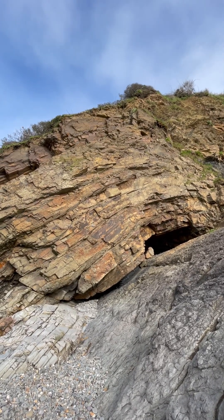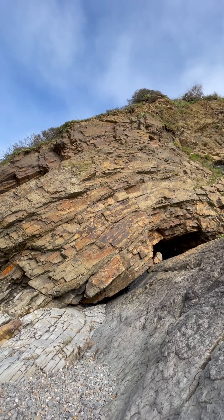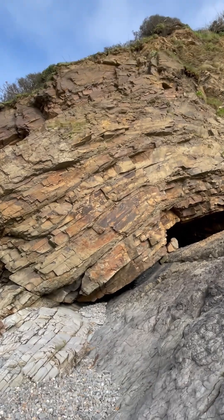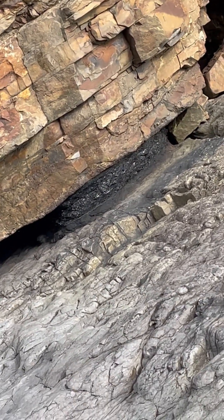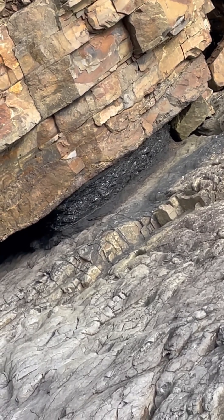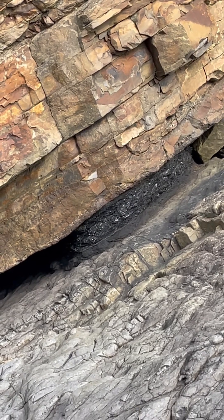This is Amroth Bay in southwest Wales. These are the upper carboniferous interbedded sandstones and shales, slightly tilted here, but if we zoom in — look at that coal. The coal is now a fossil fuel used by humans to release energy, but once upon a time that was a rainforest.